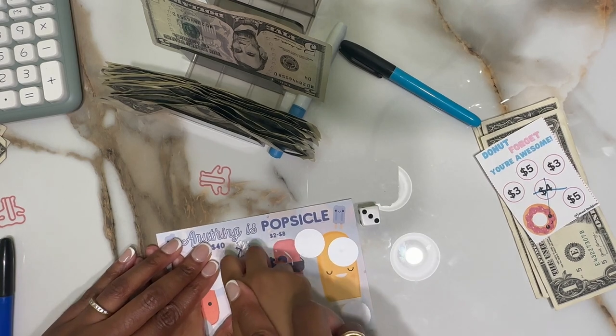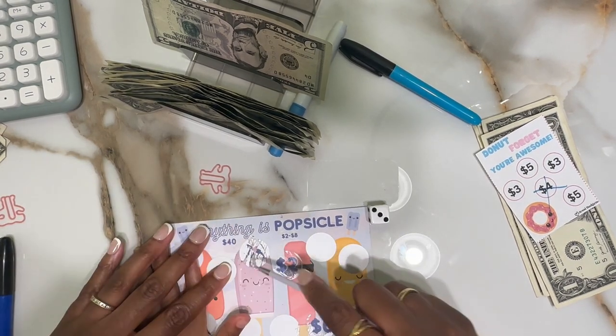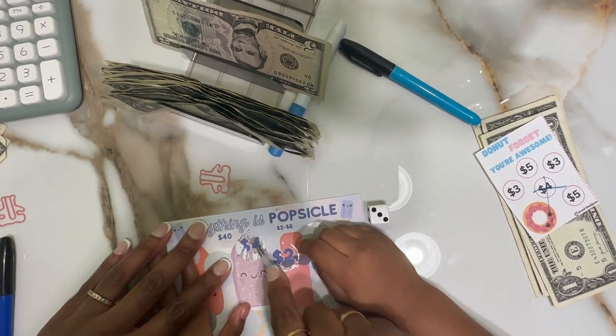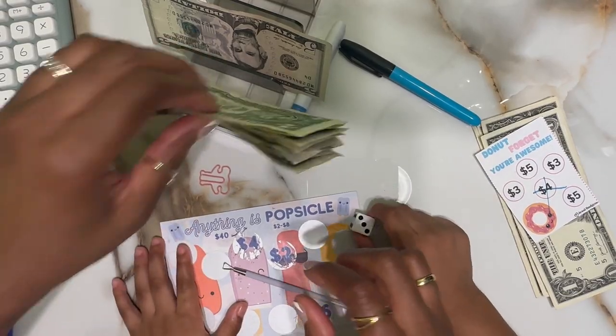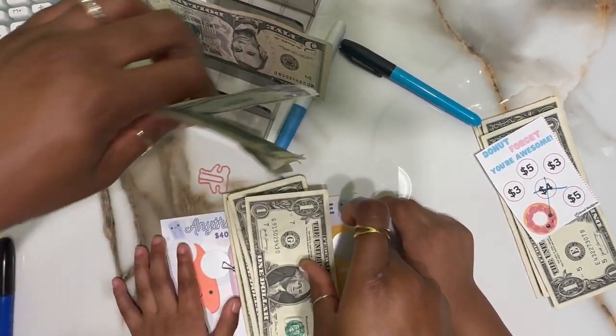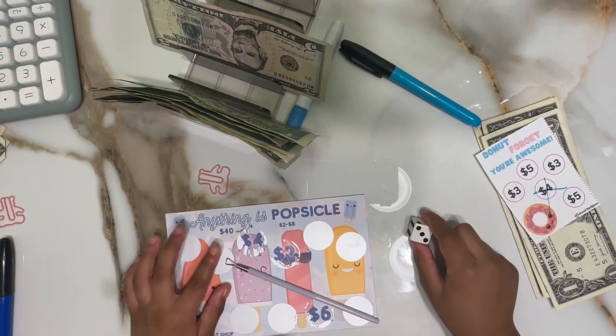Nice and easy, keep it flat. Remember it was this — let me help you. Wait — four! All right, so that's four dollars, so we're going to count out four dollars: one, two, three, four. All right, we're going to put that to the side. You want to scratch another one? Oh yes!